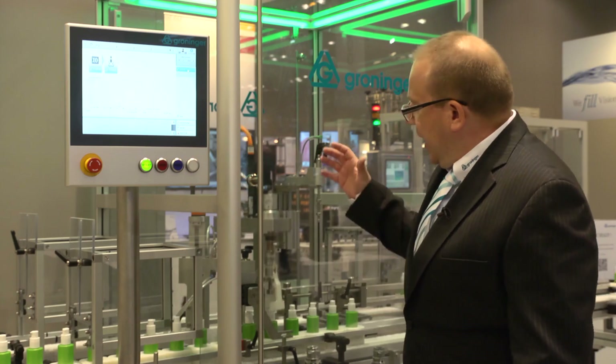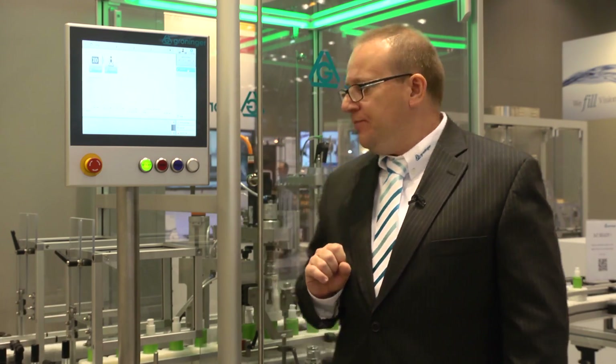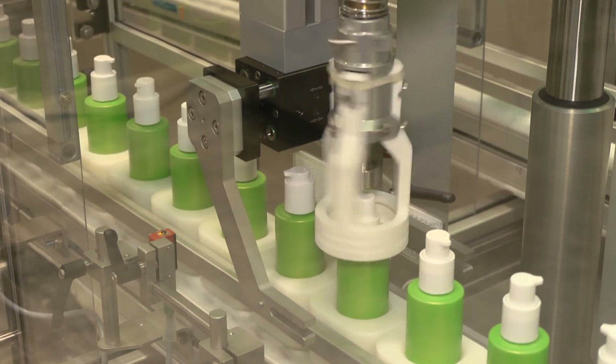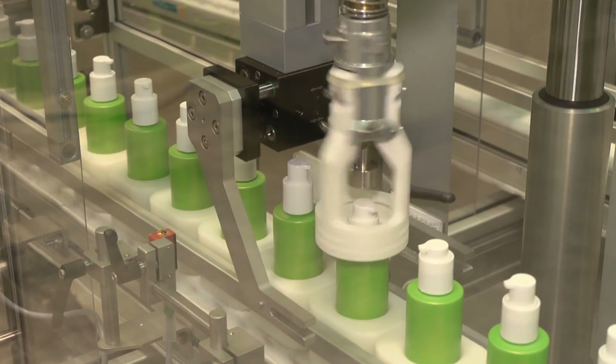In the capper, you have a stroke movement which is servo controlled, so the whole movement can be taught on the HMI. Then we have the torquing movement where we can torque to a certain value in inch pounds or newton centimeters to ensure a reliable closing seal of your components.